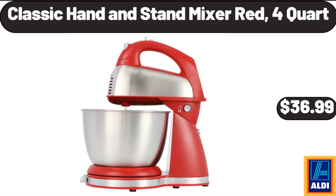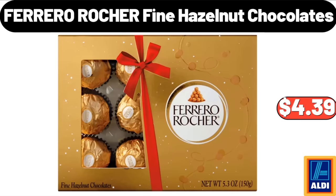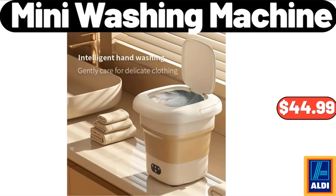Classic Hand and Stand Mixer, Red, 4 Quart, $36.99. Ferrero Rocher Fine Hazelnut Chocolates, $4.39. Mini Washing Machine, $44.99.